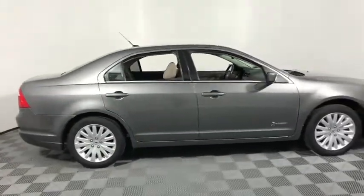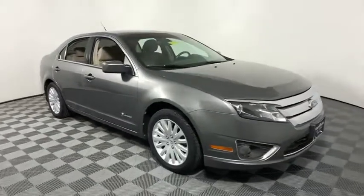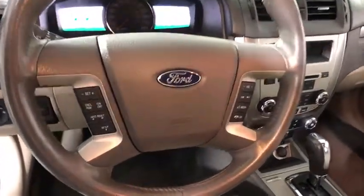The 2010 Ford Fusion Hybrid. You can have both impressive power and great economy in a Fusion. This vehicle has less than 125,000 miles. Here are some of this vehicle's great options.